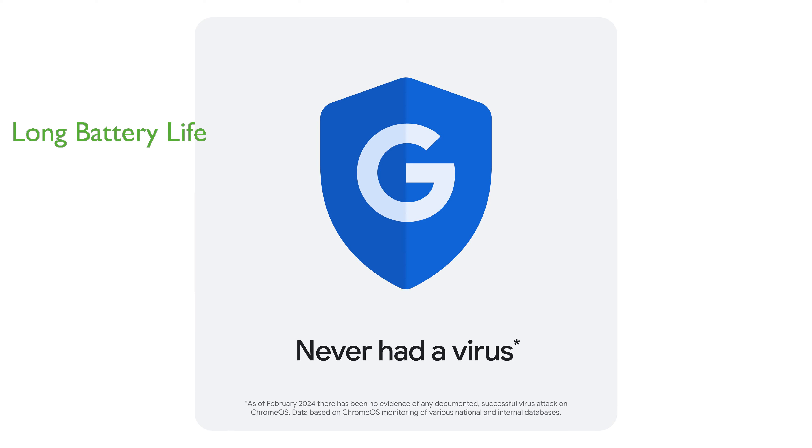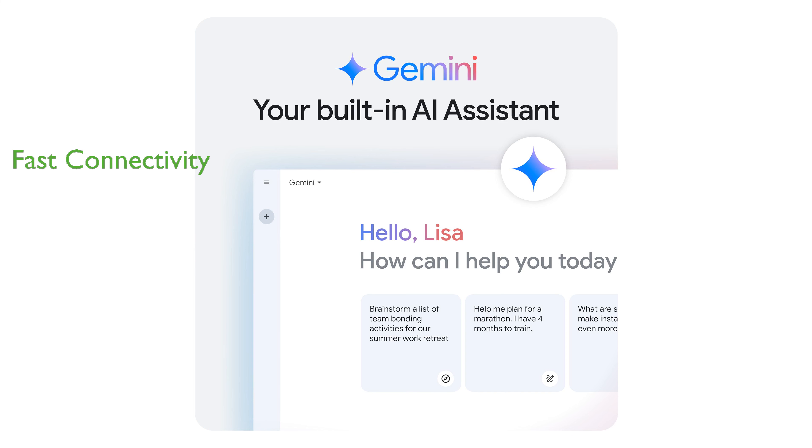ensuring uninterrupted usage throughout the day. It features robust wireless connectivity with Wi-Fi 6E, providing fast and reliable internet access. The Chromebook comes with built-in virus protection and a secure operating system, offering peace of mind for security-conscious users.